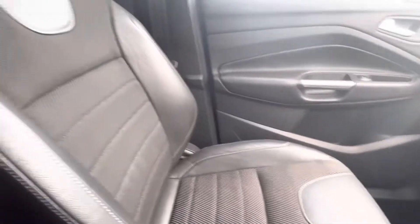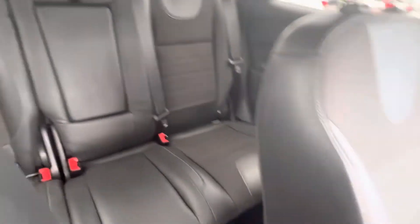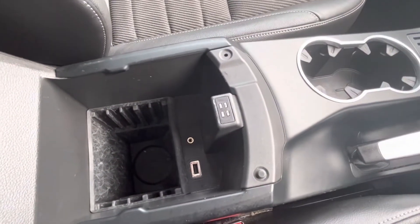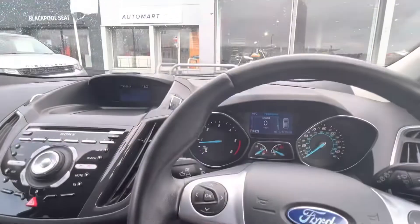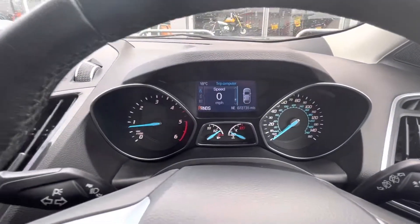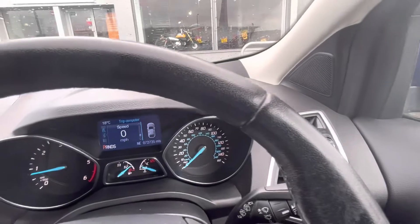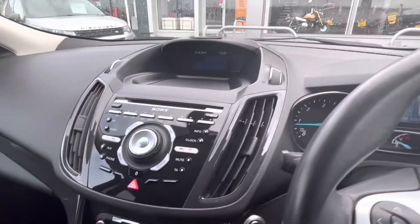Nice seating, ISOFIX seats in the back for child seats, and there's a centre armrest with a USB port and an auxiliary input as well. All in all, she's a very clean car. Like I said outside, we had this part exchanged into us only a few days ago by a chap who bought a 69-plate Cougar — he's a Cougar man through and through by the sounds of it.